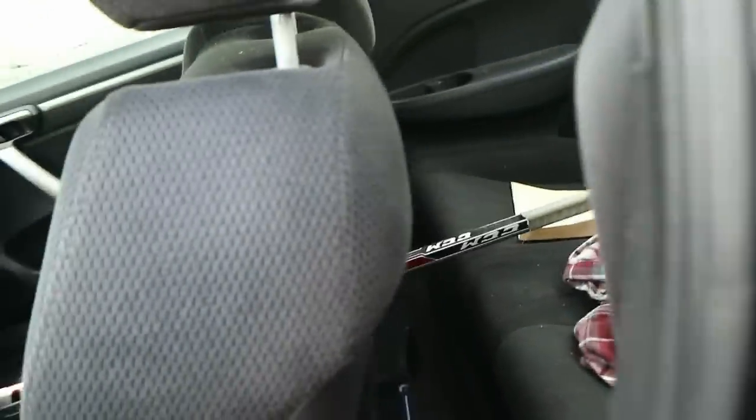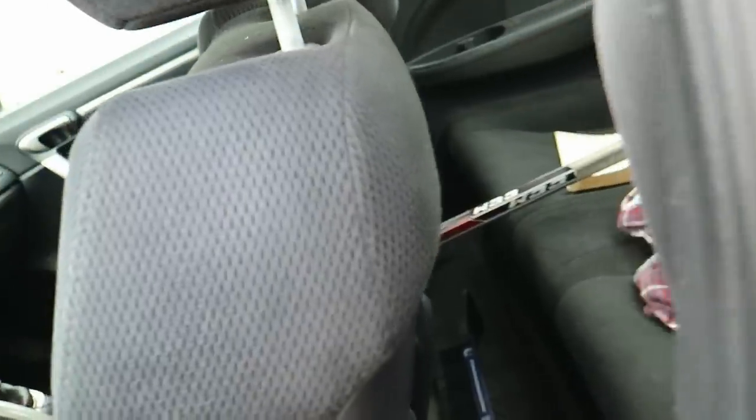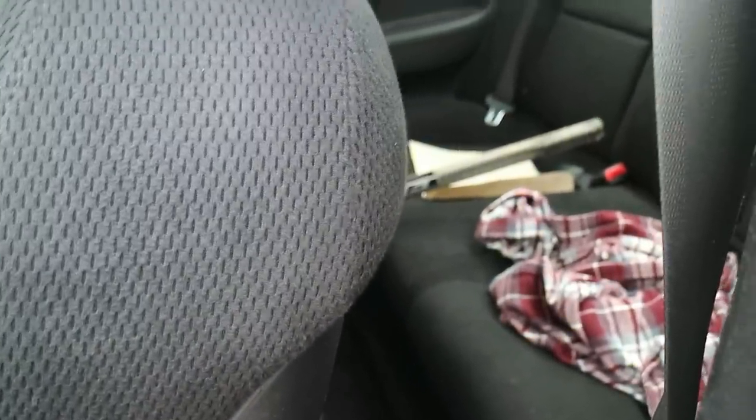I should also mention the back seats — they're pretty much unusable. If you have friends you don't like, you can throw them back there, but for real, they're not comfortable for adults. Maybe children would be fine. They kind of remind me of the FRS/BRZ where they're just there to be there.